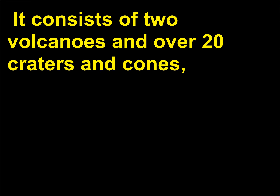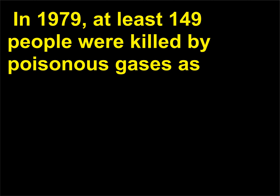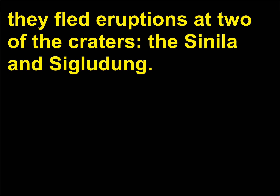The Dieng complex consists of two volcanoes and over 20 craters and cones, and is noted for its poisonous gas emissions at some craters. In 1979, at least 149 people were killed by poisonous gases as they fled eruptions at two of the craters, the Sinila and Sigludung.